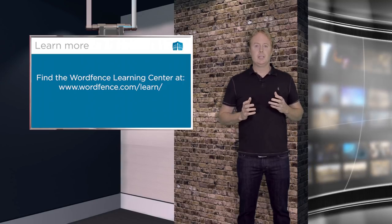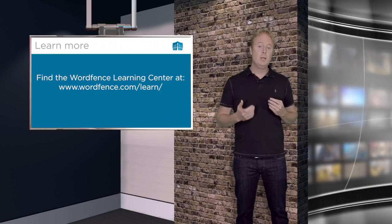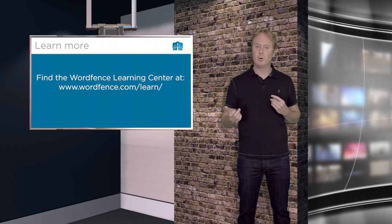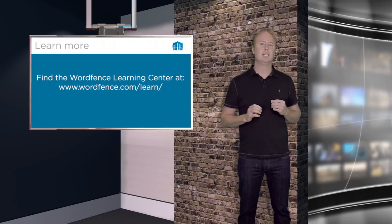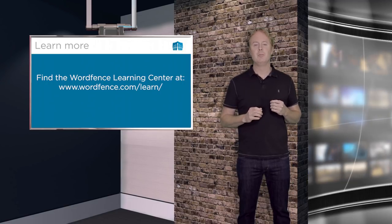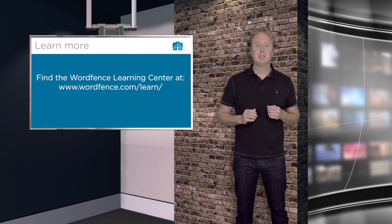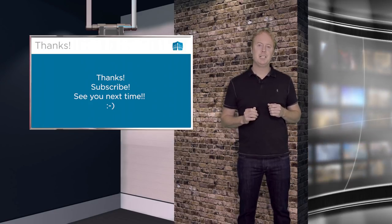Our learning center at wordfence.com/learn has a really great article on how to harden your WordPress site. If you want to learn more, I recommend you go through that — there are a bunch of other resources in our learning center which are incredibly helpful for WordPress security. Thanks very much to our customers who wrote in and asked about this. Don't forget to subscribe to our YouTube channel, and I'll see you next time.